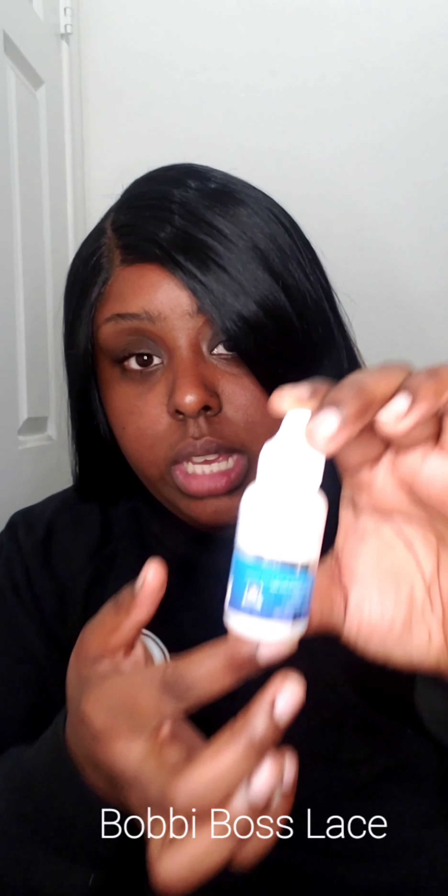The products I used: I got the Ghost Bond from my beauty supply to lay the lace down, and I used my Ghost Bond glue. For my part, I used my MAC compact in NW50 — I used that powder on my lace and on my cap to get my part looking defined. Other than that, I did my plucking method and that's it. I'm happy with it.